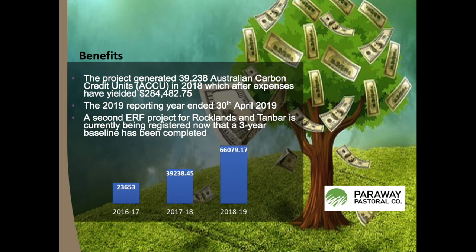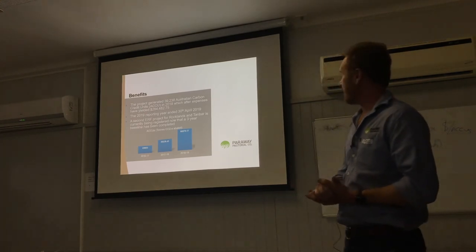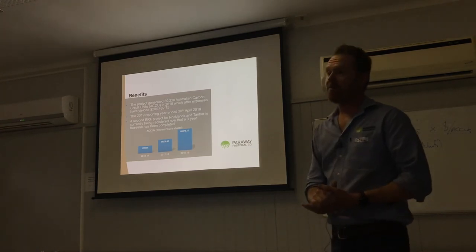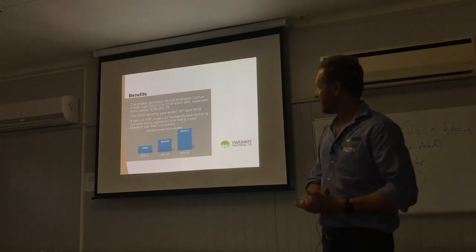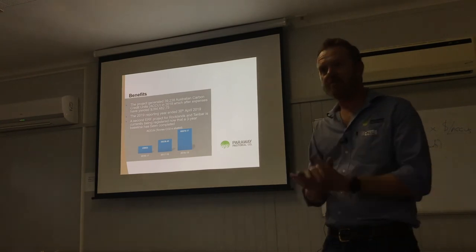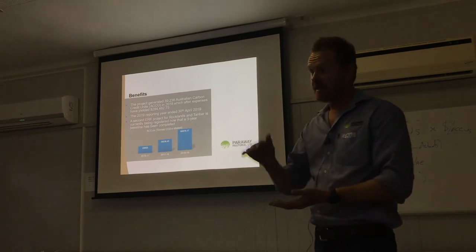In the second year where we earned 39,000 credits, after expenses that yielded us $284,000. The 2019 reporting period finished at 66,000 credits — we haven't done the transfer yet so we haven't got that money in our account yet. We are so happy with it that we are currently registering a second project with our recently acquired Rocklands and Tambar stations, which is about a 50,000 head herd. That's going to be the basis of any potential aggregation we have, and the aggregation model being proposed today has already reached critical mass.